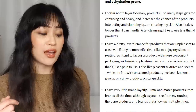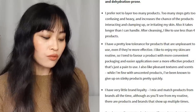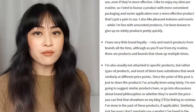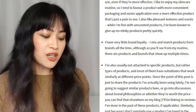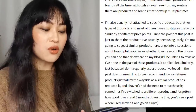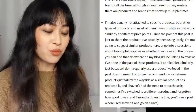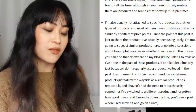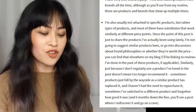I also like pleasant textures and scents. I don't have brand loyalty — I mix and match products from different brands all the time. There are still products and brands that show up multiple times, partly because some brands have more reliable products, and partly because some brands have more products across more categories. Just because I don't regularly use a product I've loved in the past doesn't mean I no longer recommend it — sometimes products fall by the wayside because a similar product has replaced them, and I think that is going to happen in this video.